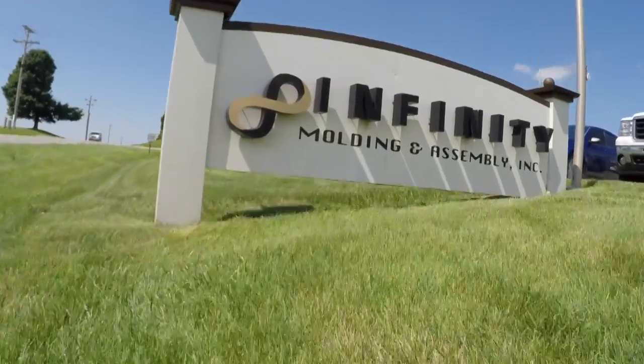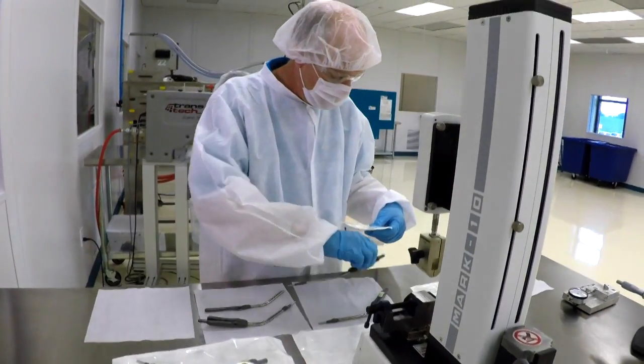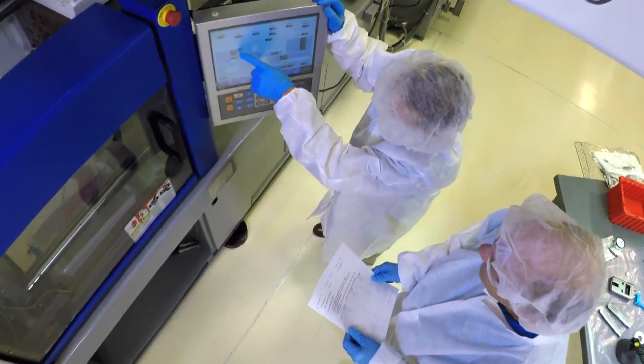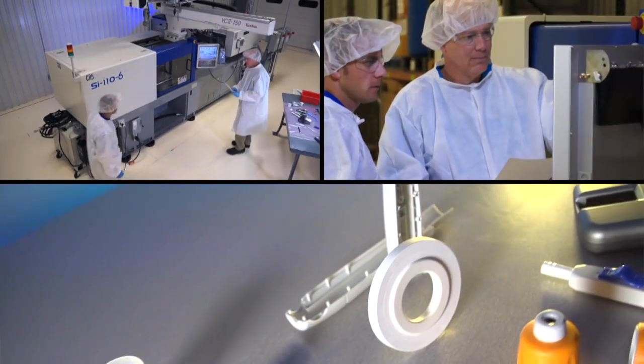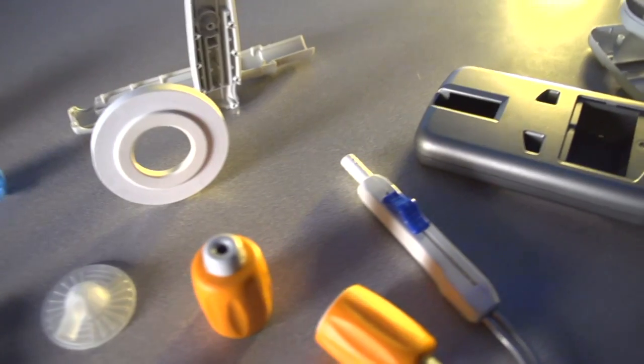Infiniti is a privately held, 30-year-old custom injection molder focused on medical. We built a separate facility for our medical customers. We went out and talked to the OEMs in the medical business and found there was a need for this type of custom work done outside of the OEMs. So we mimicked what they suggested us to build with this class 10,000 room. It'll support virtually everybody in the industry except for implantable devices.